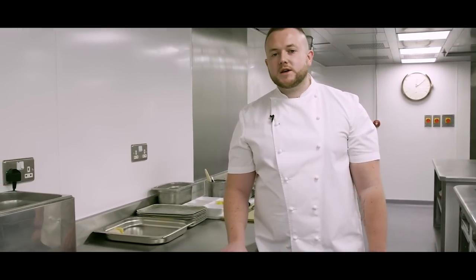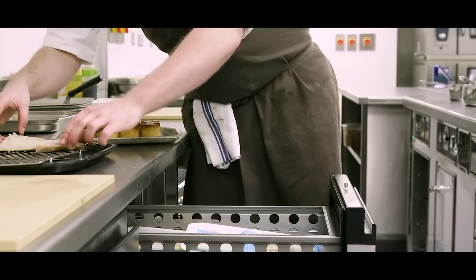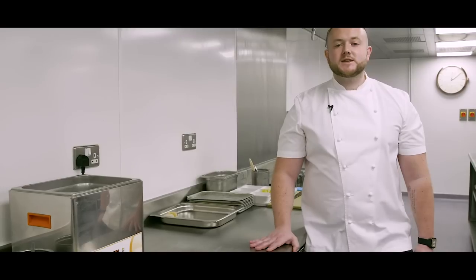This is the brasserie side of the kitchen. It was designed to create a quick and compact service for up to 60 guests in our brasserie.